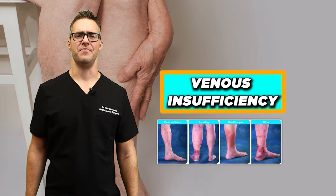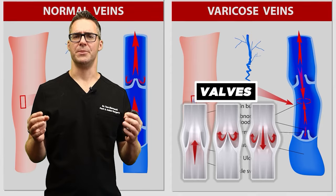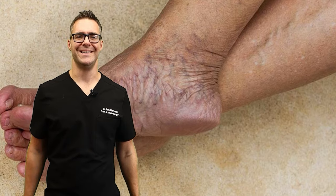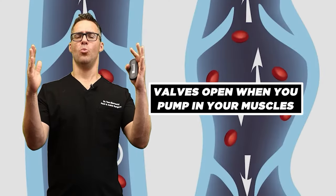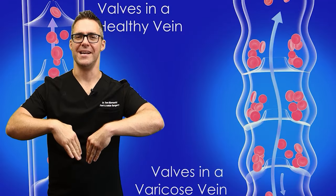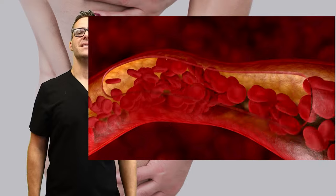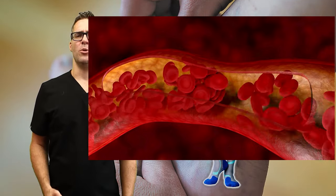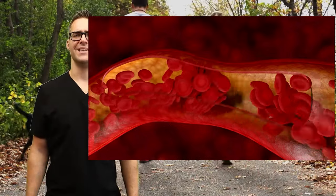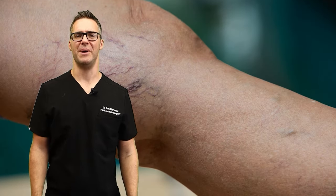Let's start with venous insufficiency. This refers to the compromised function of the veins, particularly the valves. This can show itself as varicose veins or even just a lot of swelling where it's purple and congested. Valves basically open when you're pumping your muscles and close when your heart's not pumping so blood doesn't go back. But if the valves break and open, the blood just jostles back and forth and then eventually swells. This leads to discoloration and discomfort. Things that can help are compression socks. People who are more active, with less body weight, do better. Essentially, this can cause spider veins and varicose veins — a broken valve is essentially a spider vein or varicose vein.